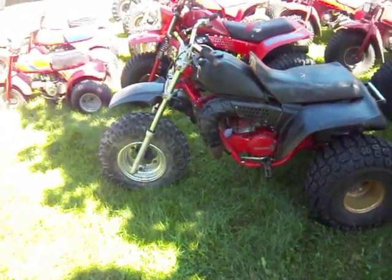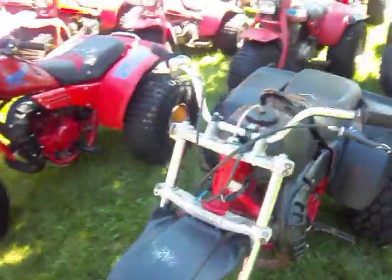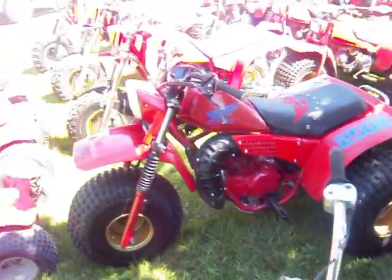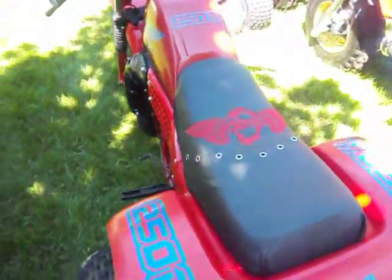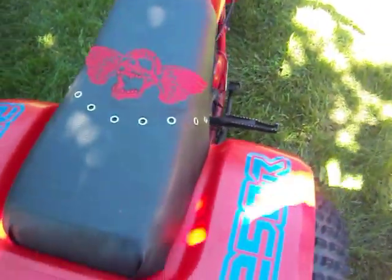It's got a powder coated frame, rebuilt motor, plastics are just kind of on there for now to see what it would look like. This is a 1981 ATC 250R. Runs like a top. Pretty cool little graphics and skulls.